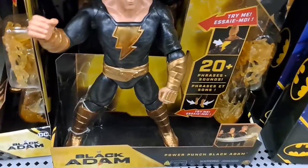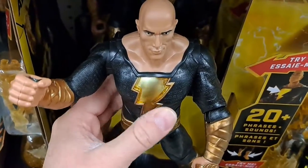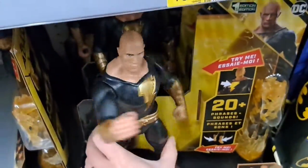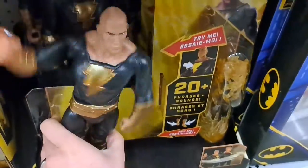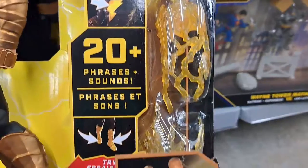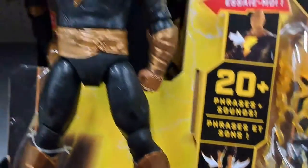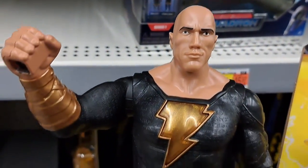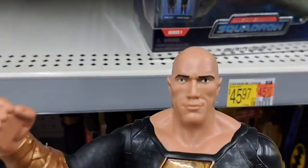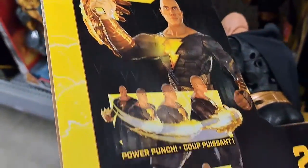We got this Power Punch Black Adam — try me — he talks. He's got his little energy that comes out of his hand. You can put it on his fist. That's awesome. Pretty good detail for a figure. It's probably the equivalent of a Marvel Titan Hero series, maybe a little bit better. It's got a cloth cape on it. Wow.